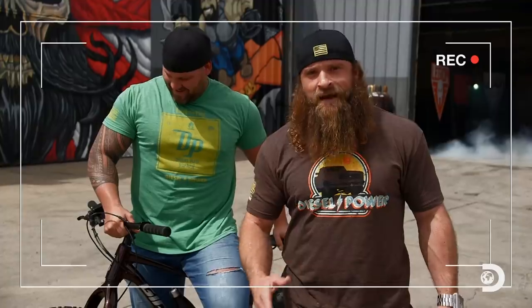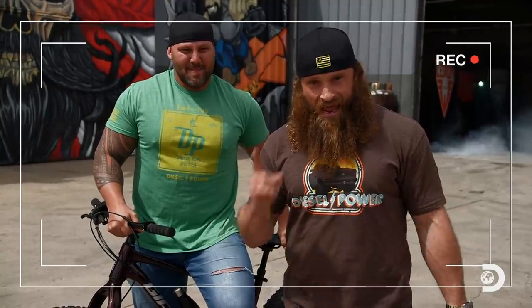So now, America, it's time to open your hearts and your wallets for a good cause, and for the only bicycle you can call badass.